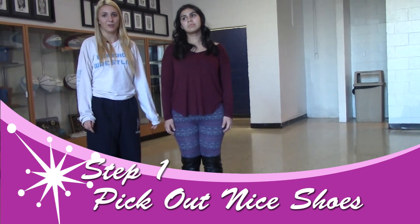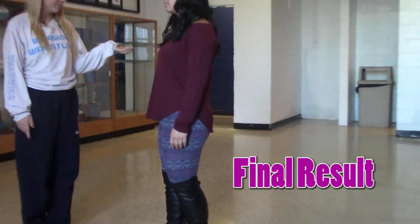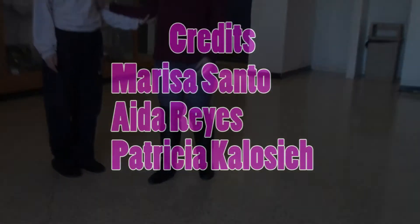This is the final makeover look. First is the shirt, second is the pants, and third is a nice pair of shoes.